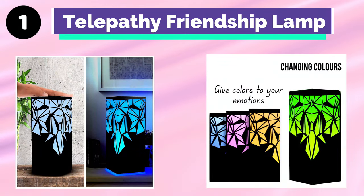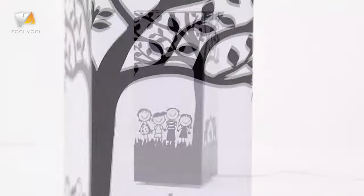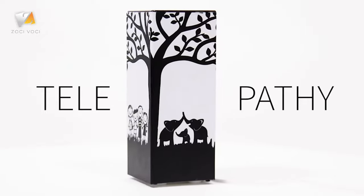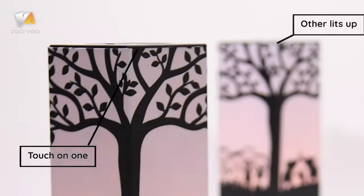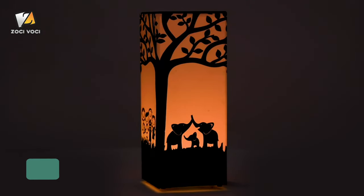Number 1: Telepathy Friendship Lamp. As the name telepathy suggests, these friendship lamps communicate without using words. A simple touch on your lamp will light up the same color on your loved one's lamp sitting oceans apart from you, and when they respond by touching their lamp back, both lamps will light a new color. All this is done instantly.